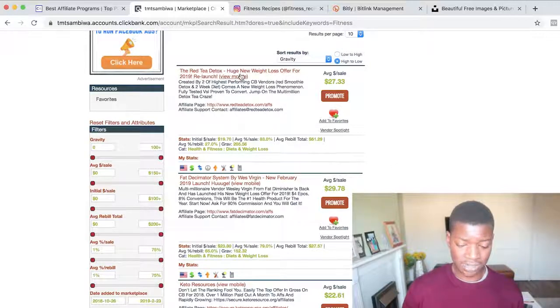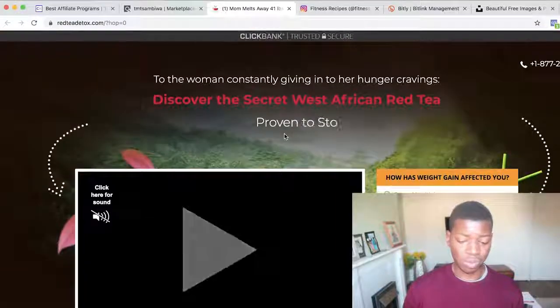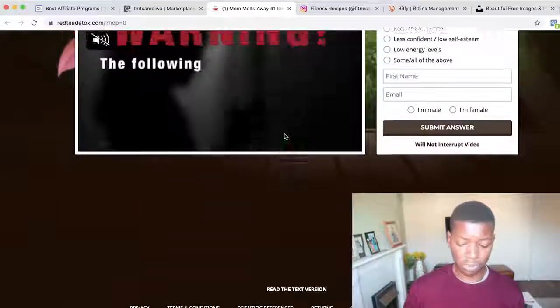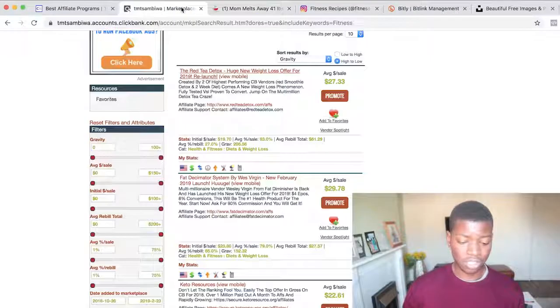The product we're checking out today is called Red Tea Detox — it's a weight loss offer helping people lose weight. We want to promote this product, and it will send people to its landing page. So what you want to do is go to Instagram and find accounts that are already using this kind of strategy.